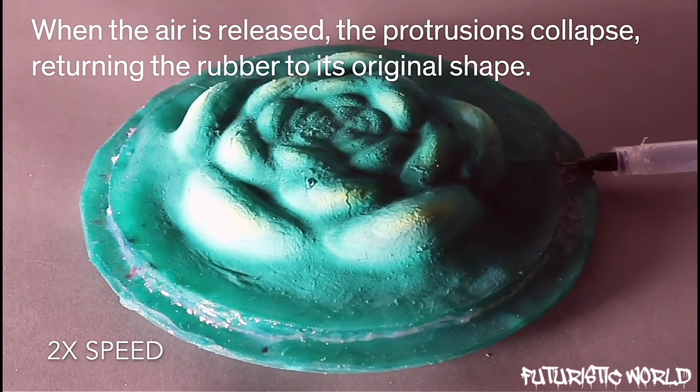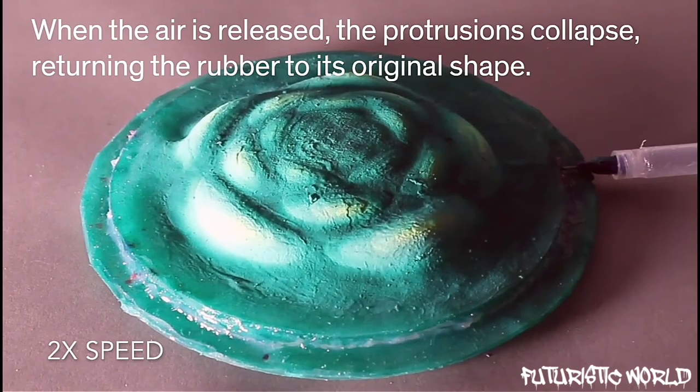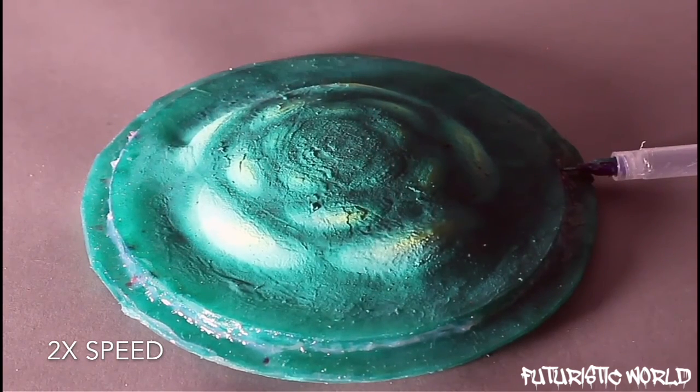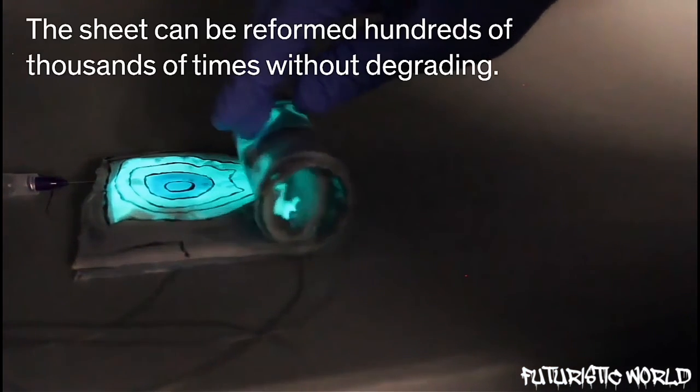The fiber mesh held parts of the rubber in place while others expanded out. The team found that with the right number and spacing of rings, they could form the skin into shapes that resemble a rock or an aloe plant.